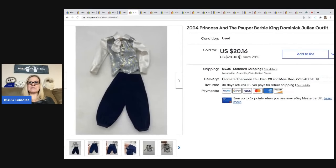The next is this Princess and the Pauper Barbie outfit — it's a Ken outfit from King Dominic. I sold this for $20.16 and the buyer was all in for $27.61. I picked up a bag of Barbie items at a thrift store. I do have an unbagging video on my Sourcing with Bolo Buddies YouTube channel if you want to see what else I got.